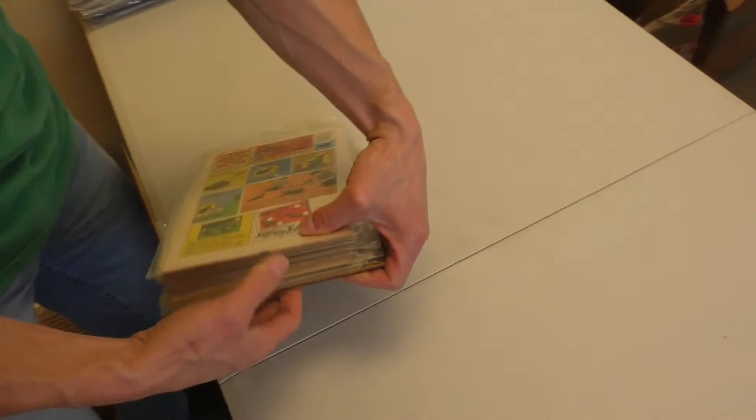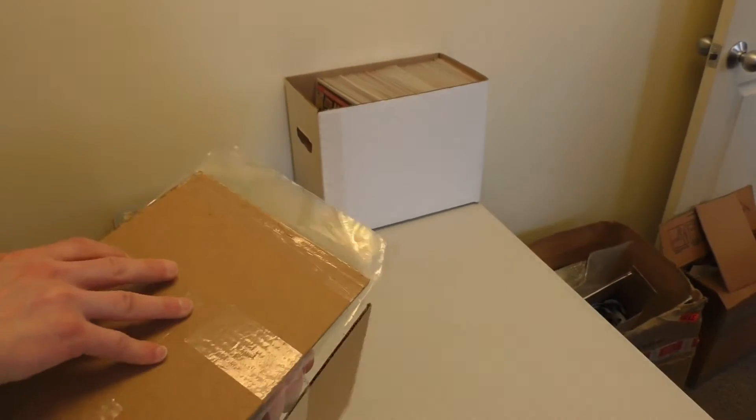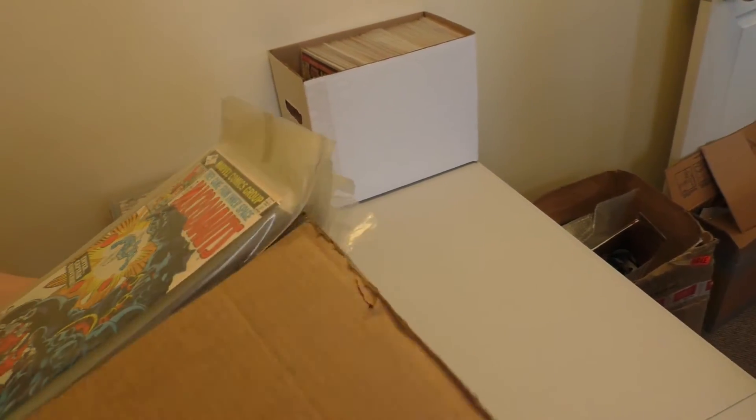We like old comics. It's what we do. We used to like a lot of tape. Yeah, they're not that old. No.